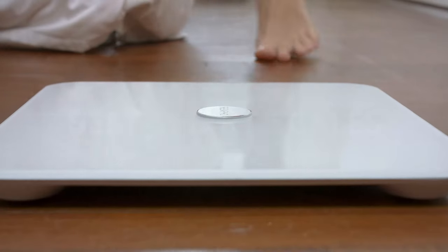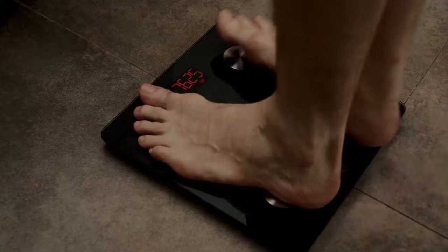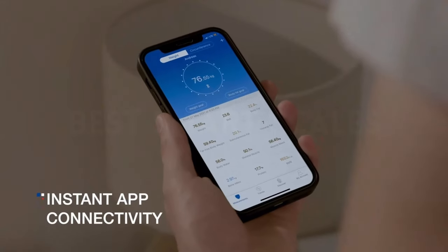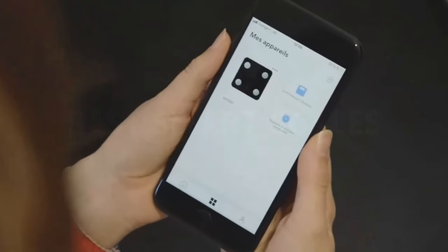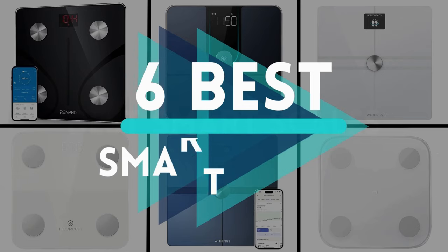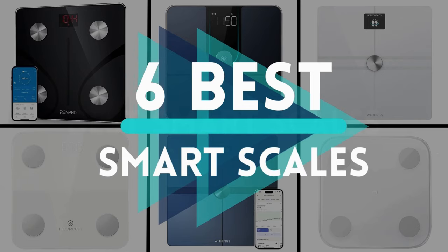If you're on a journey to monitor and improve your health and fitness, a smart scale can be a game-changer. These intelligent devices not only provide you with accurate weight measurements but also offer a range of additional insights, making it easier to track your progress. In this video, we'll be counting down the top 6 best smart scales available in the market today.